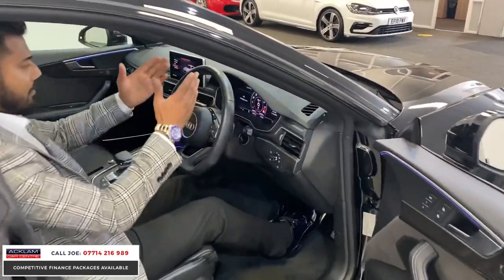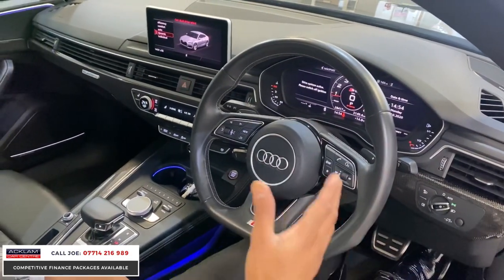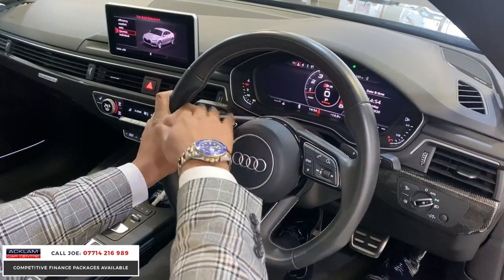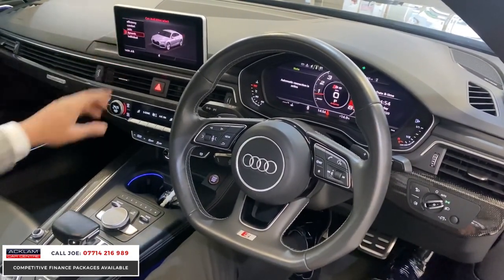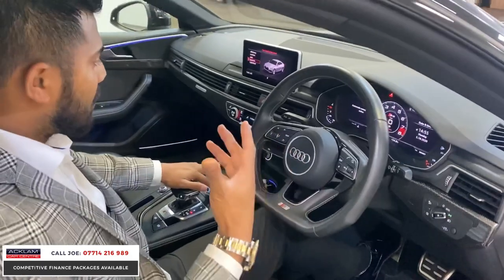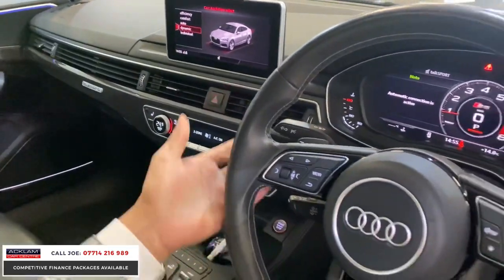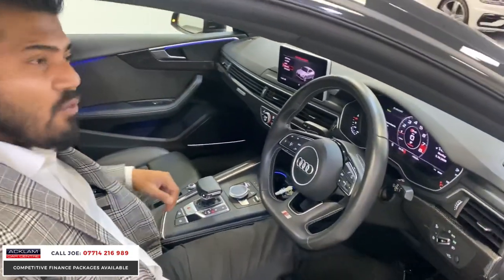For those who know what a virtual cockpit does — an Audi isn't an Audi without one in my opinion. It's a massive extra you should have in a high-performance car. All the settings are there, you can change all the configurations. You've got normal, dynamic, individual, auto, and comfort modes — in dynamic you'll hear the valves open up, great sound. Your normal things: navigation, DAB, Bluetooth, and all the steering controls plus paddle shift.